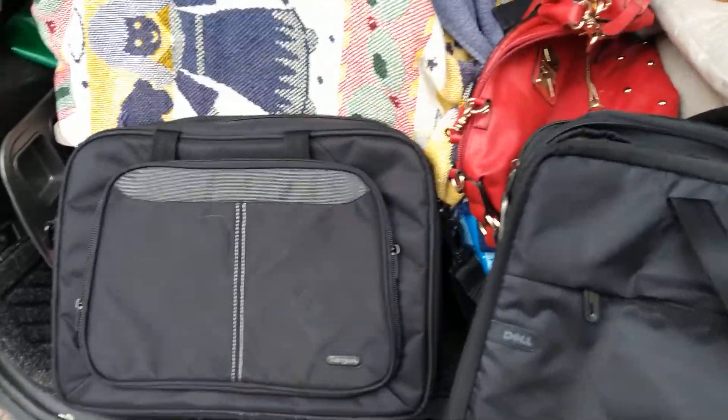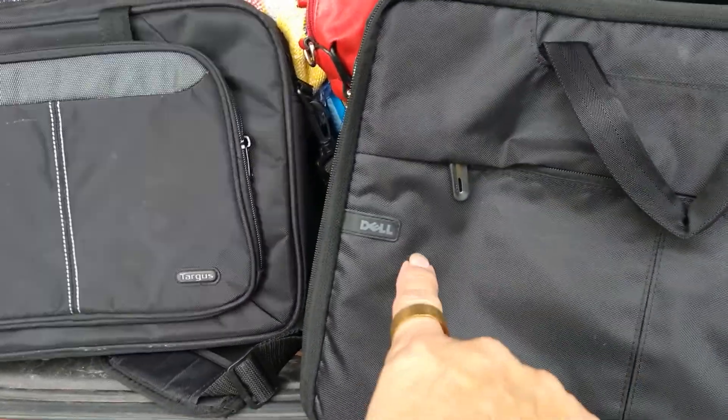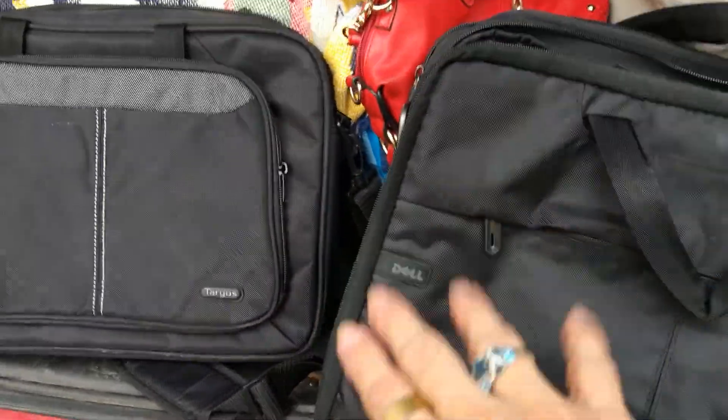Here are a couple of laptop computer cases or carriers. One's Dell, another is Targus. Each of those have great comps on them, maybe $30 to $40.